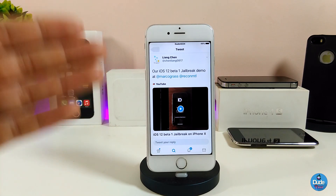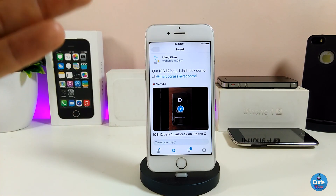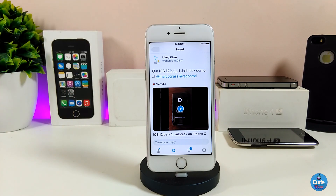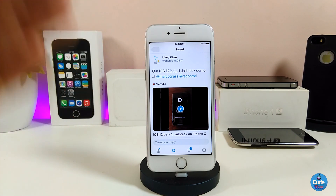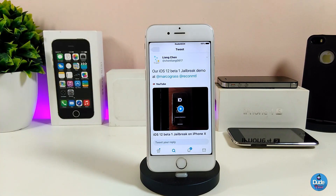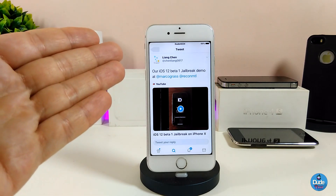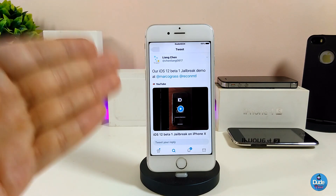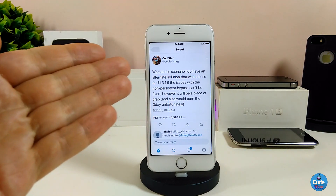This is great information — iOS 12 beta 1 has been achieved and it's already jailbroken, which is the main thing that will make a lot of people happy. There is no word about a public release yet, but this is the current status of the iOS 12 beta 1 jailbreak.